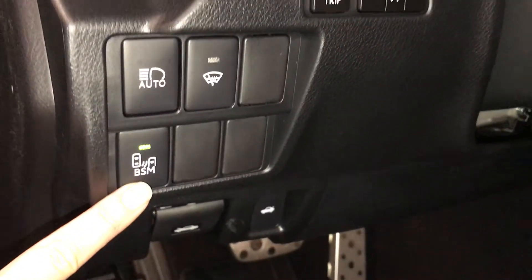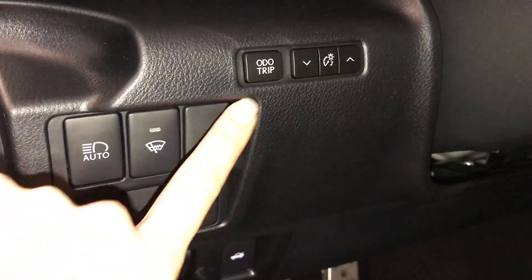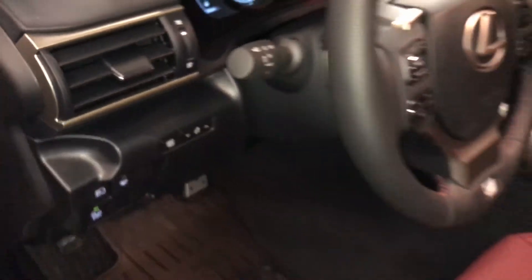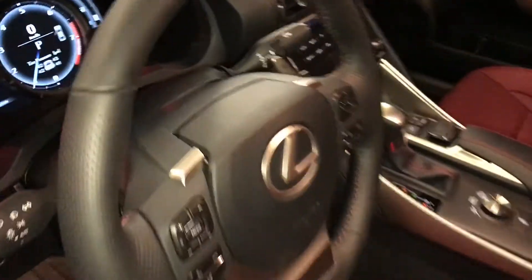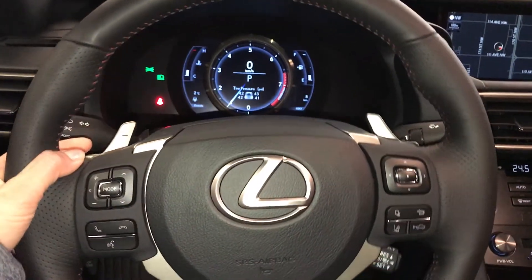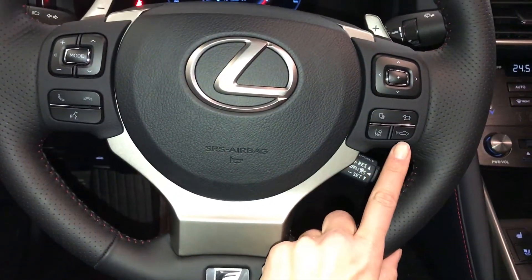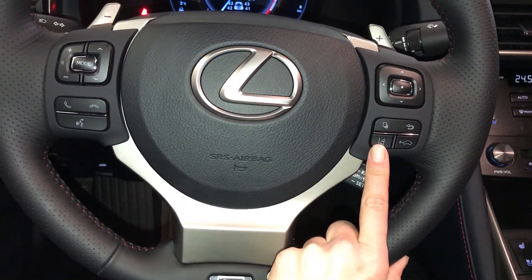Blindspot monitoring with rear cross traffic alert. Automatic high beam feature. Windshield wiper de-icer. Ambient trip and dashboard lighting. Tilt and telescoping steering wheel, fully leather wrapped. Paddle shifters on it. Audio controls. Hands-free communication. Dynamic radar cruise control. Lane departure alert with steering assist.